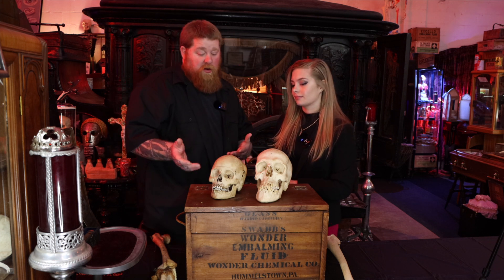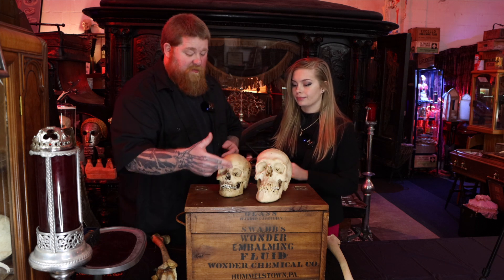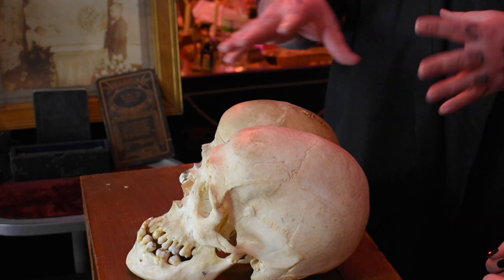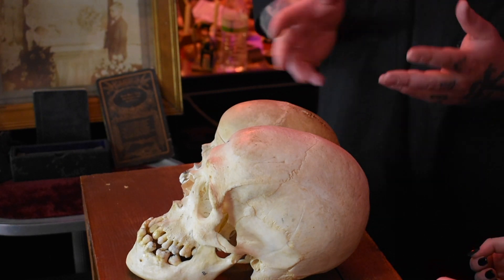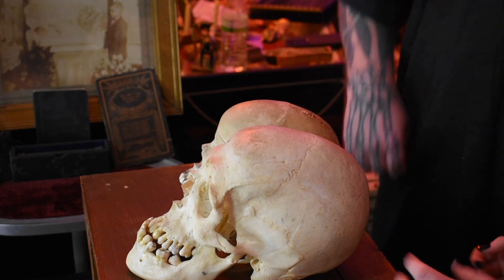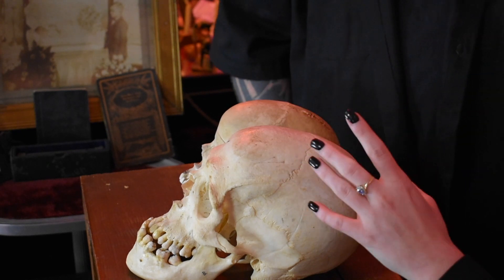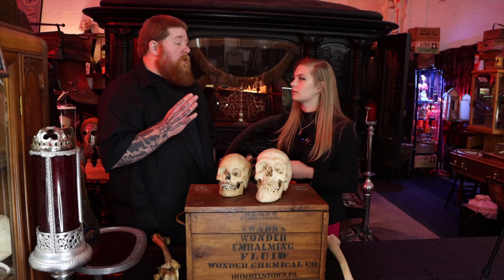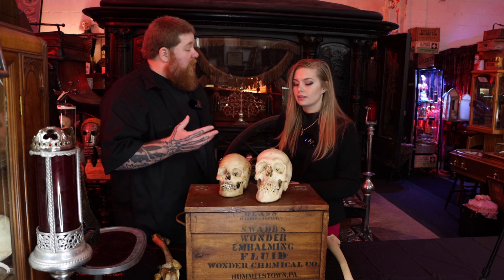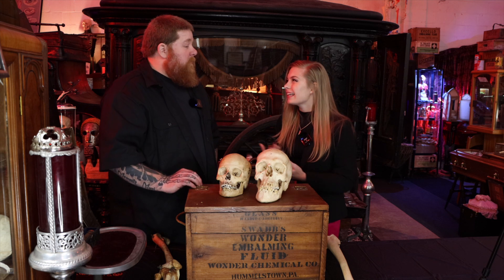These are both male skulls. Look at the brow ridge — everything's just so much more deformed than a regular skull, just the size comparison. Kind of the shape of the head too. If you've ever seen someone with gigantism, their bone structure is very distorted — their jaw line, their face is more elongated.